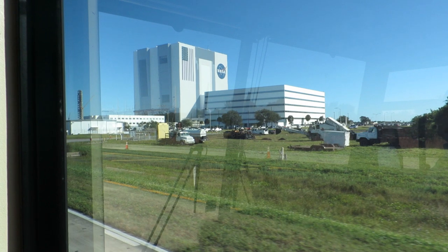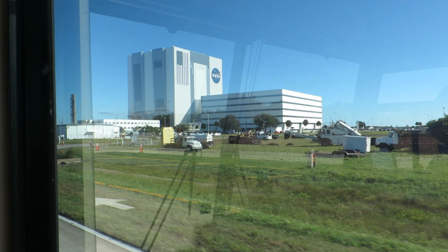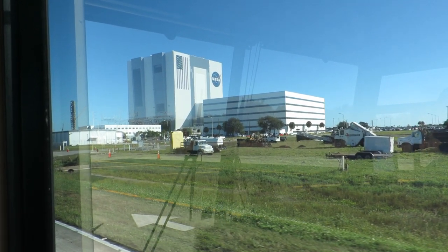Here's a Kennedy Space Center fact for you: on the actual building is a painted American flag — one of the biggest American flags — at 209 feet tall and 110 feet wide. To put that into perspective, each star on the American flag is six feet tall. I'm five foot seven, so that gives you a sense of just how big it really is.